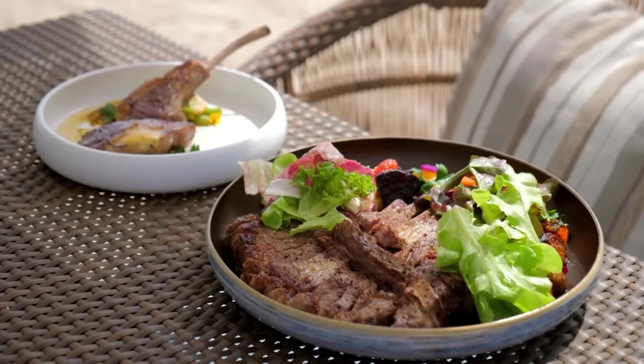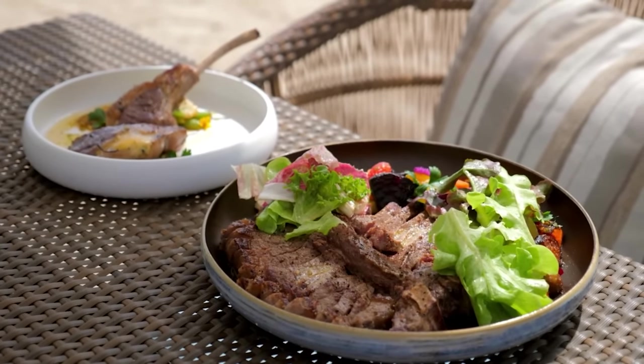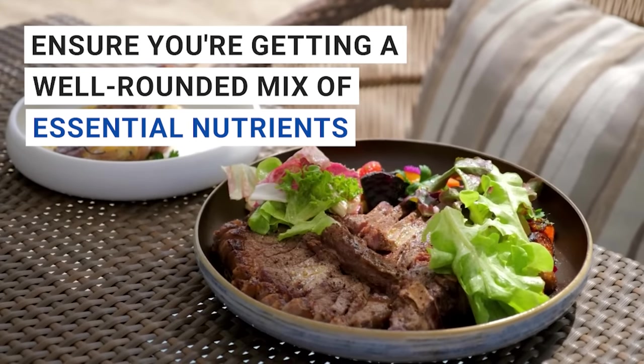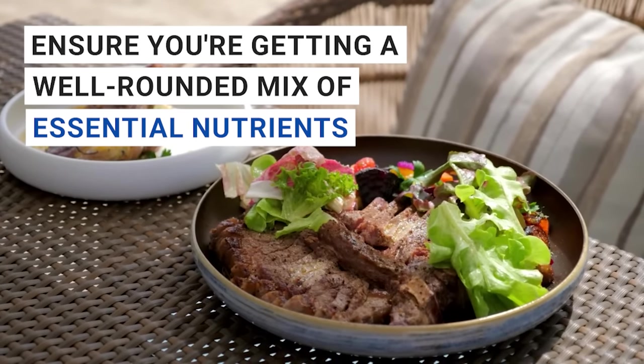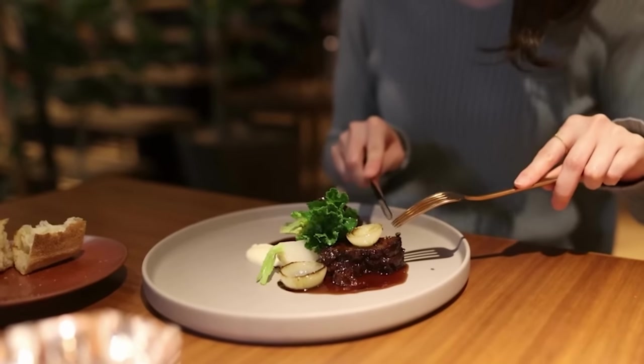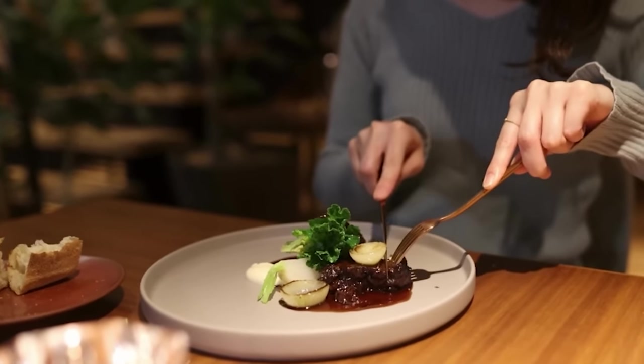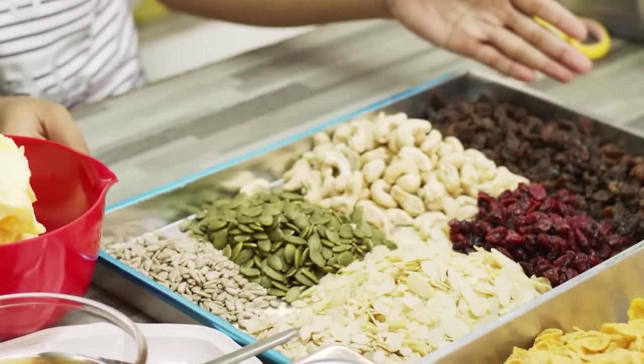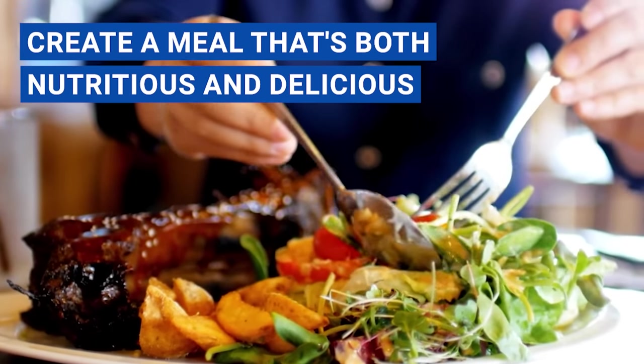Consuming a variety of iron-rich foods from both animal and plant sources will ensure you're getting a well-rounded mix of essential nutrients, while also supporting a sustainable and balanced diet. So go ahead and enjoy that juicy steak or tender lamb chop, but don't forget to pair it with some delicious veggies, legumes, or whole grains to create a meal that's both nutritious and delicious.